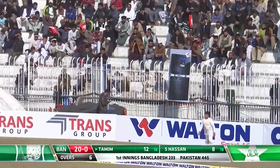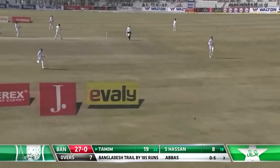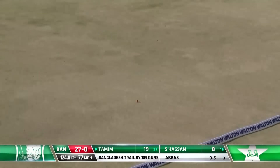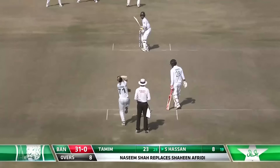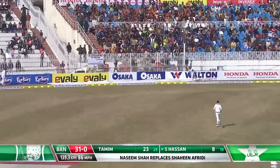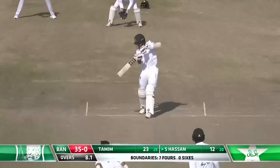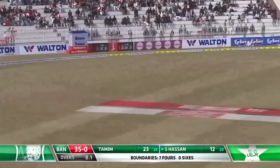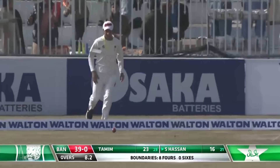Beautiful. It's such a good timer of the ball, and when he's on song he's at par with some of the very best. Different pace, different angle created. Smashed it. Absolutely nailed it. Short and wide — and got the treatment.